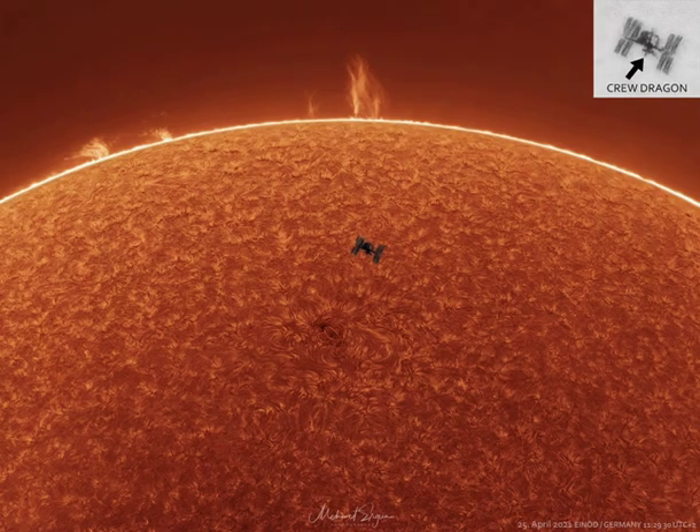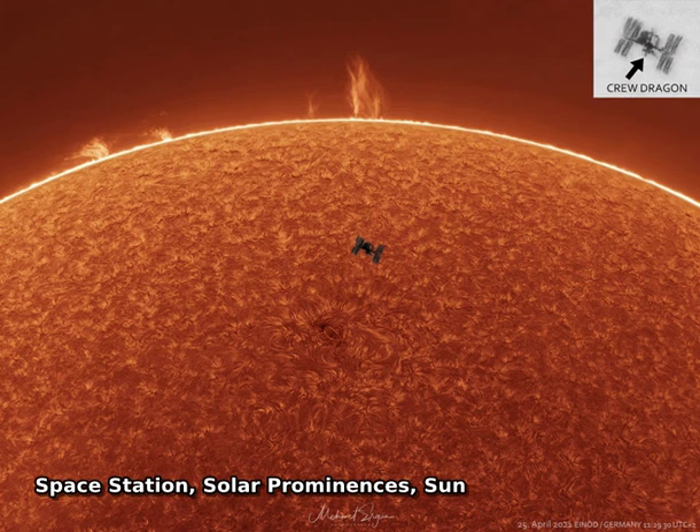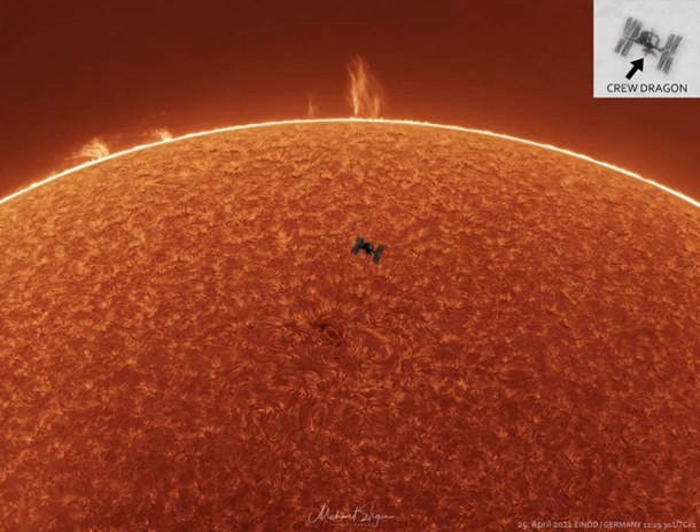That's no sunspot. It's the International Space Station, ISS, caught passing in front of the sun. Sunspots, individually, have a dark central umbra, a lighter surrounding penumbra, and no dragon capsules attached.